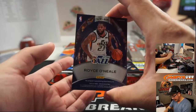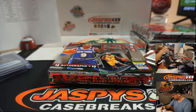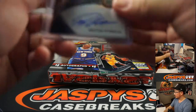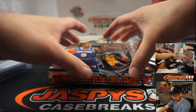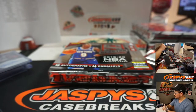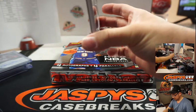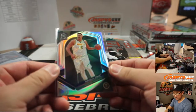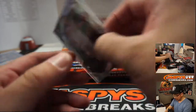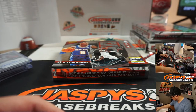And another Jazz - Royce O'Neal, 41 out of 149. Rajon Rondo, Lakers. Nikola Jokic, Denver Nuggets - that's a number block, so that's not numbered, that'll be part of the non-numbered group. I think that's our first thing for the number block. Let's set that right here.